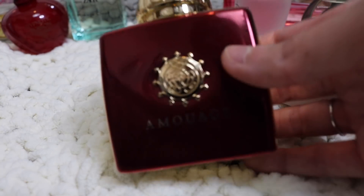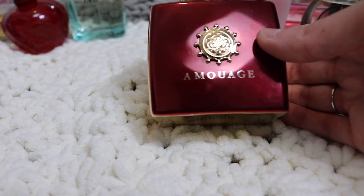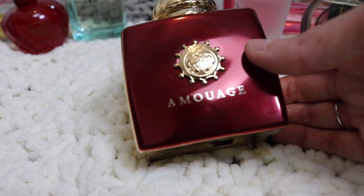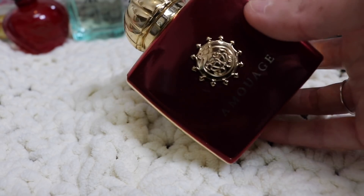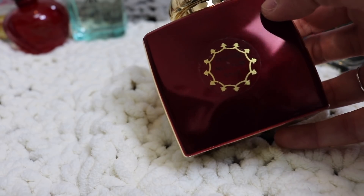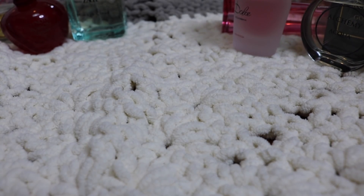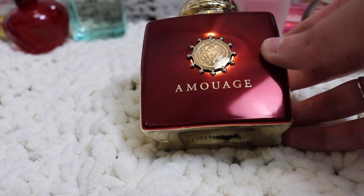Next is Amouage Journey, and I love this fragrance. It's a beautiful fragrance — it's got a lot of jasmine in it, some spices, I think cardamom and different things like that. It's a really beautiful, kind of sweet, powdery, spicy fragrance. Mine is a tester bottle. It lasts absolutely forever on the skin and I just adore it.